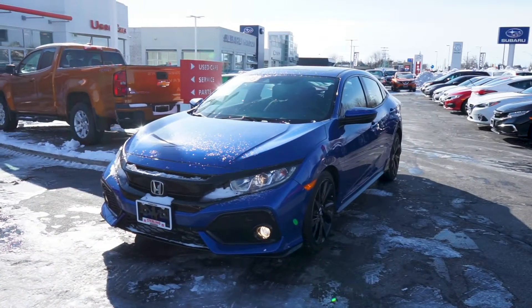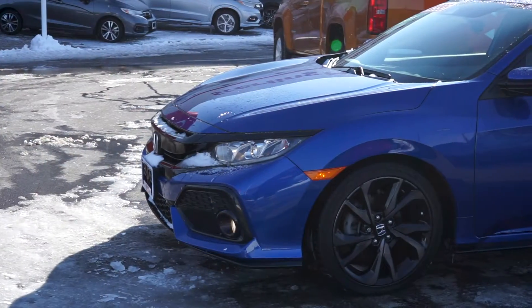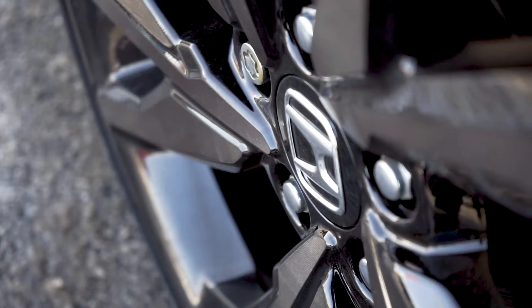Starting on the front end, the bright blue exterior on this one-owner accident-free hatchback complements the black trim surrounding the automatic LED headlights and fog lights. This vehicle is also equipped with a clean set of OEM alloy wheels with modern black rims.